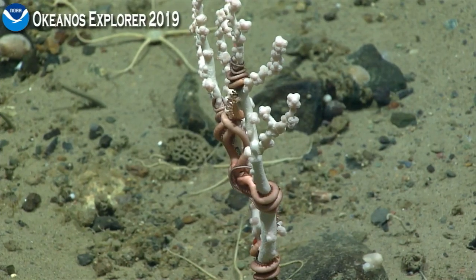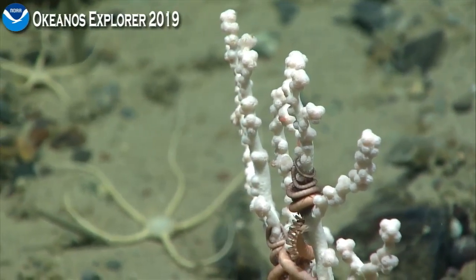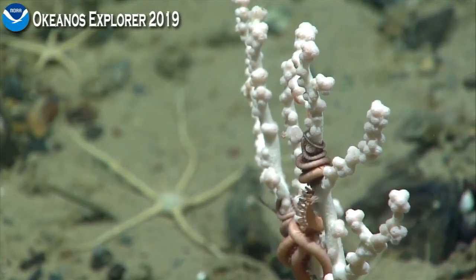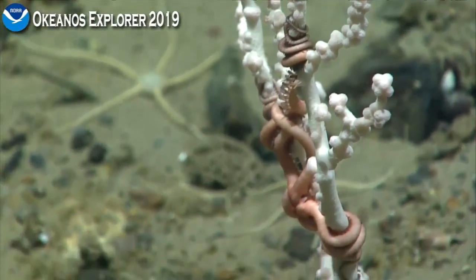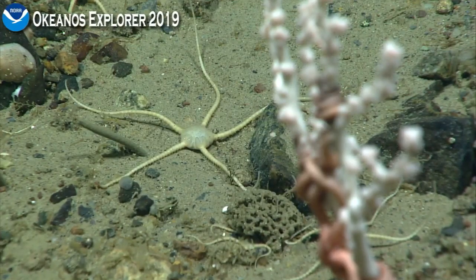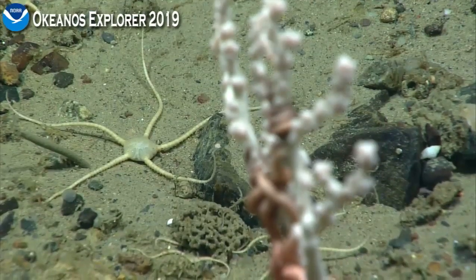The Paragorgia species known from this area is Paragorgia arborea, and I was wondering if it also has a white or light-colored morph, or if this is a normal color for that species, or perhaps this is a different species. There are several different color morphs, and we've looked at them genetically — at least from the Gully and Stone Fence — and they're all the same species, arborea. We're taking a quick zoom in the background at that brittle star at the request of Tim Shank, who pointed out that its central disk is interesting to him.